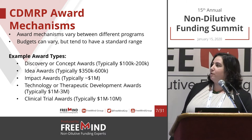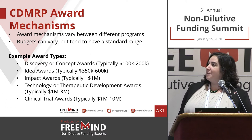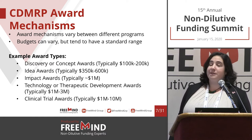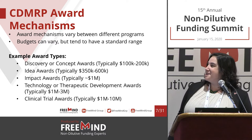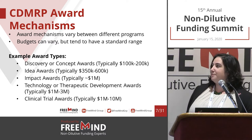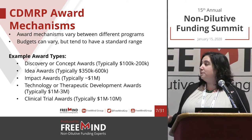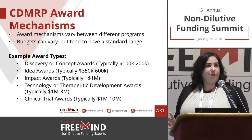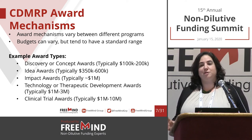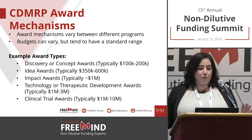Just a few examples of award types: Discovery of Concept Awards, typically $100,000–$200,000; IDEA Awards, typically $350,000–$600,000; Impact Awards, typically up to about $1 million; Technology or Therapeutic Development Awards that can get up to $3 million; and Clinical Trial Awards that can get up to about $10 million. The range is all there — they invite you to really do it all across stages of development.